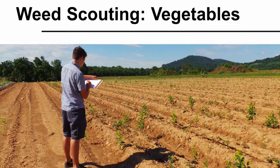Weed Scouting in Vegetables. Scouting for weeds is an important management practice that can have a significant impact on your farm's bottom line. In this video, we'll give you the information you need to effectively scout your vegetable crops as part of your weed management program.